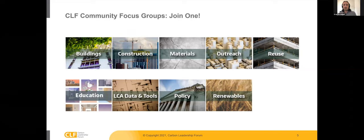CLF also has a number of community focus groups covering all kinds of topics. The primary focus is embodied carbon, but we take on all issues related to carbon and getting the word out. The presentation today will be roughly 45 minutes, and we'll leave some time at the end for Q&A. Please keep your microphones muted until then, and you may want to turn off your cameras to conserve bandwidth.